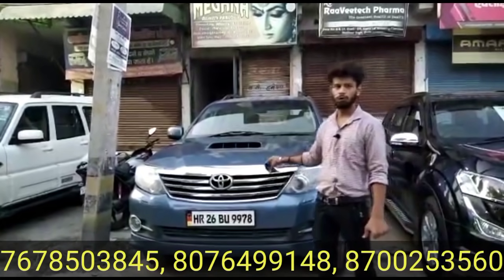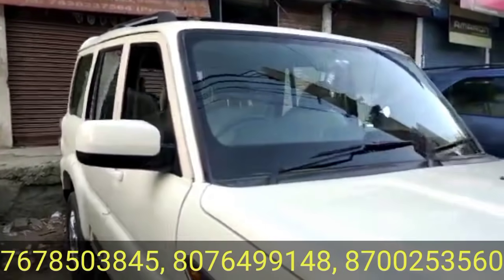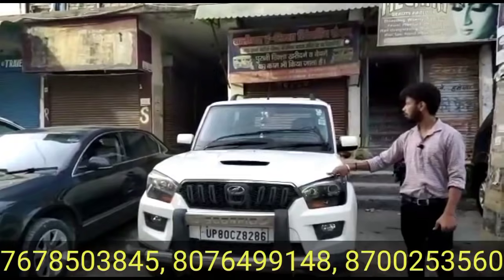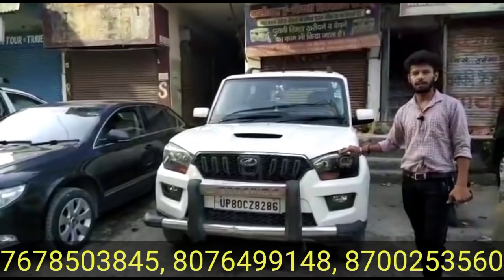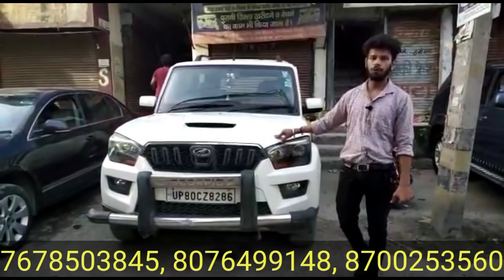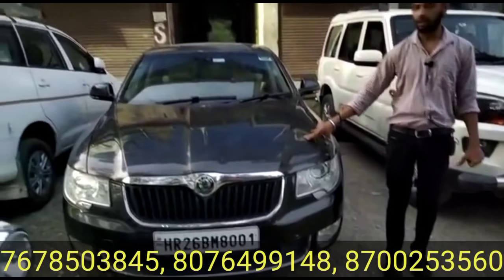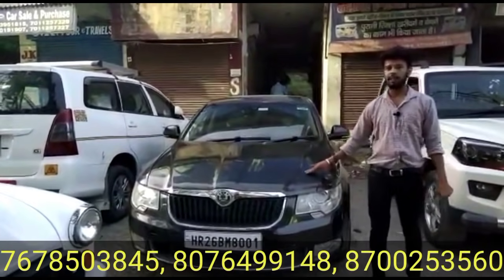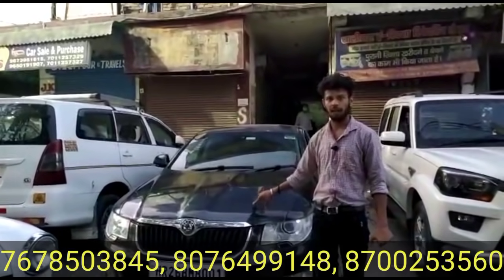Now let's talk about the Scorpio S8 2014 model — 7-seater, price of 7,85,000 rupees. And the price of 8,25,000 — the 2019 model Skoda Superb.